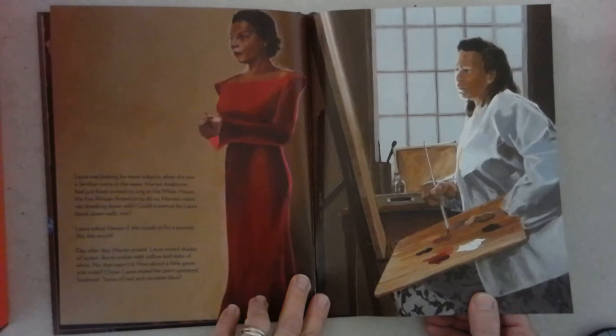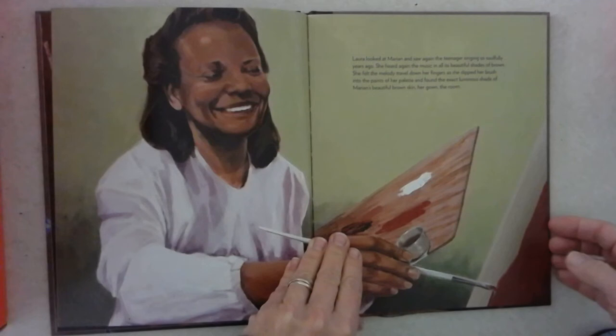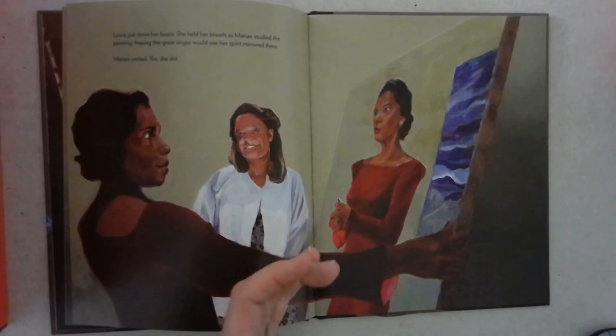Day after day, Marian posed. Laura mixed shades of brown — burnt umber with yellow and dabs of white. No, that wasn't it. How about a little green and violet? Closer. Laura wiped her paint-spattered forehead — traces of red and cerulean blue? Laura looked at Marian and saw again the teenager singing so soulfully years ago. She heard again the music in all its beautiful shades of brown. She felt the melody travel down her fingers as she dipped her brush into the paints of her palette and found the exact luminous shade of Marian's beautiful brown skin, her gown, the room.